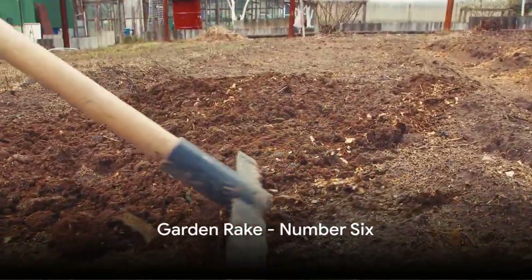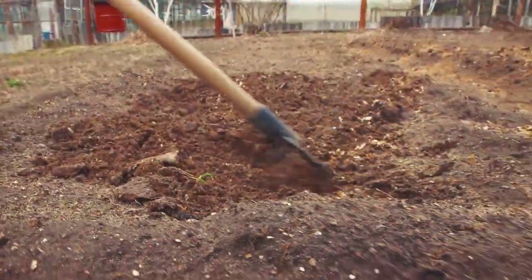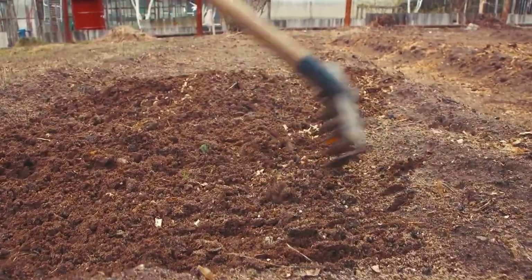Moving on to number six, we have the garden rake. This tool is essential for leveling soil, removing debris, and creating smooth seed beds for planting.